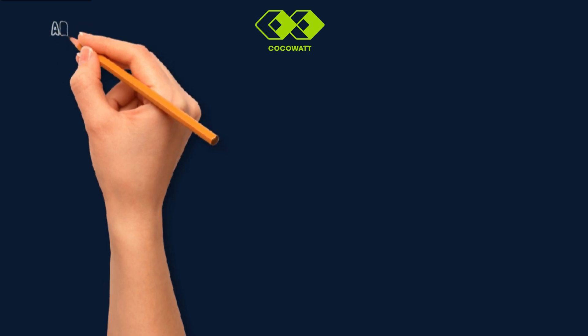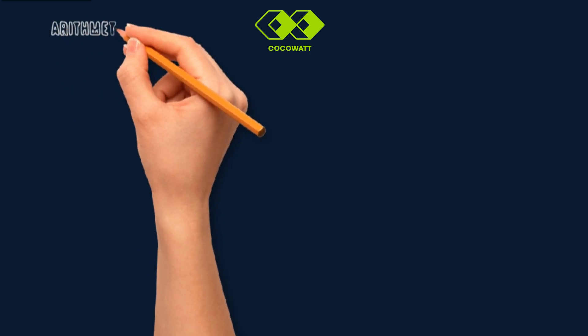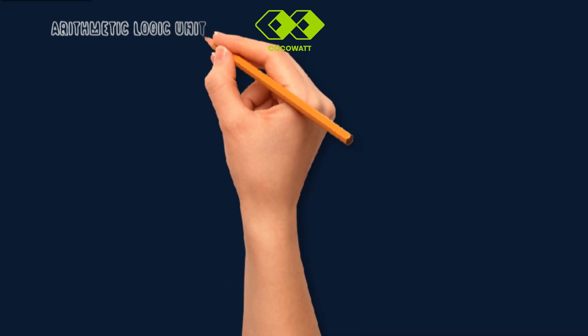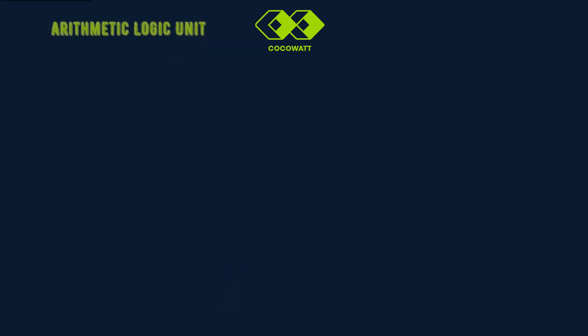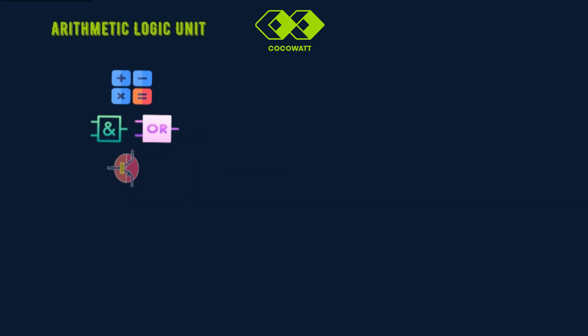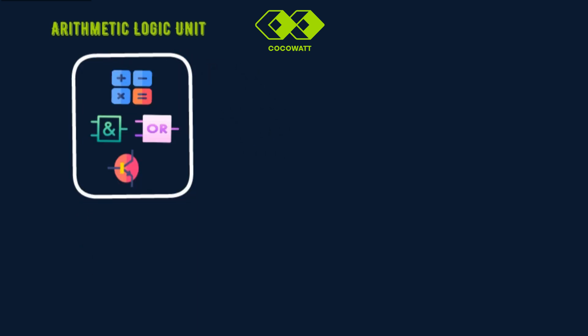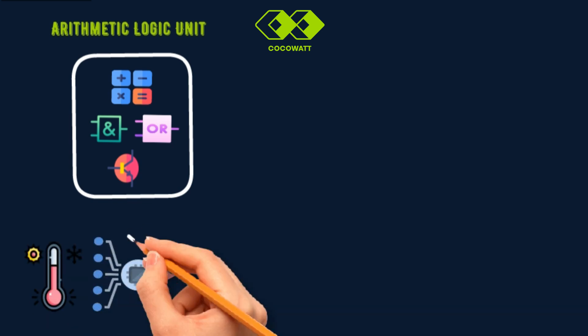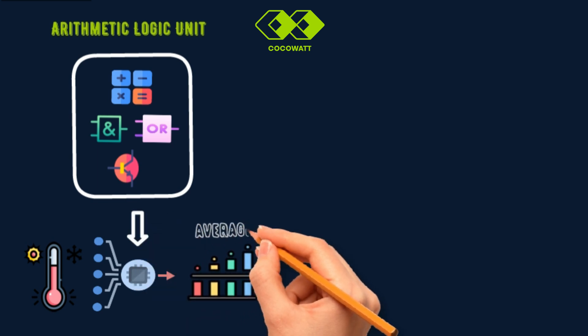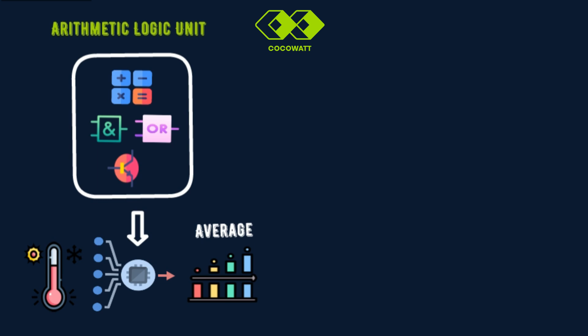Let's break down the key components of the CPU, starting with the Arithmetic Logic Unit. The ALU is responsible for arithmetic operations like addition and subtraction. It also handles logical tasks such as AND, OR, NOT, and other similar operations. For example, imagine you have a temperature sensor that takes multiple readings throughout the day. The ALU processes those readings and calculates the average temperature for you, allowing the microcontroller to make sense of the data it collects.